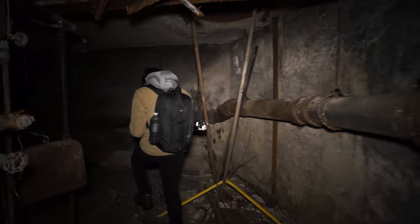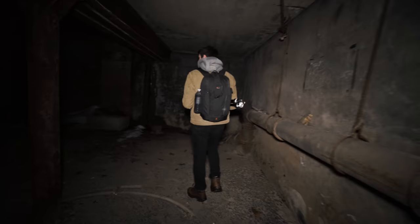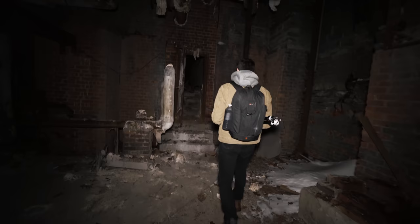Just above our head stands one of the most stunning abandoned structures we've ever seen — a century-and-a-half-old cathedral standing over 200 feet tall. We're currently venturing through a network of tunnels underneath it in search of a way inside.